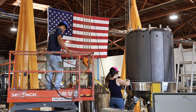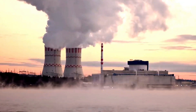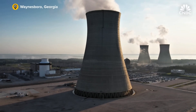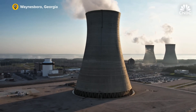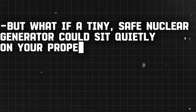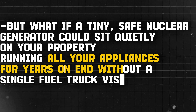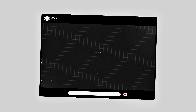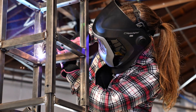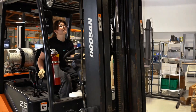Sounds unbelievable, right? When we think of nuclear power, we picture massive plants with cooling towers and endless security, not something in our backyard. But what if a tiny, safe nuclear generator could sit quietly on your property, running all your appliances for years on end without a single fuel truck visit? It may sound like science fiction, but thanks to new technology, it's inching toward reality.